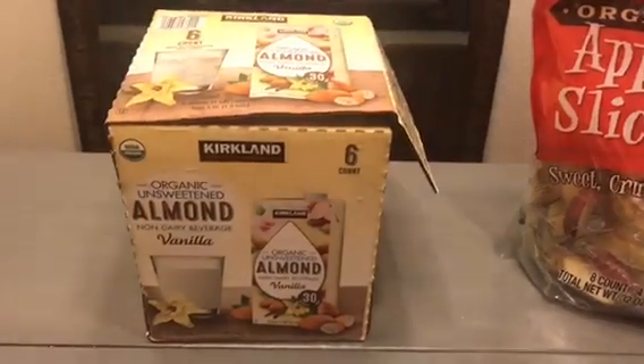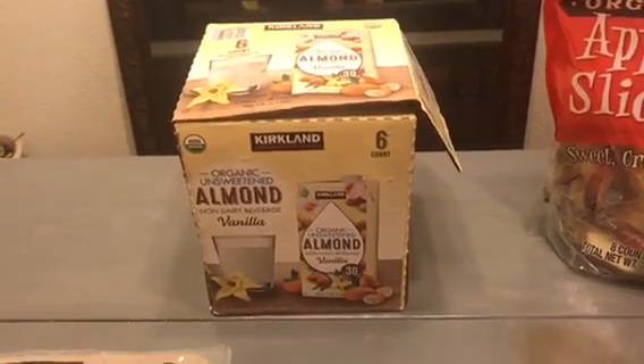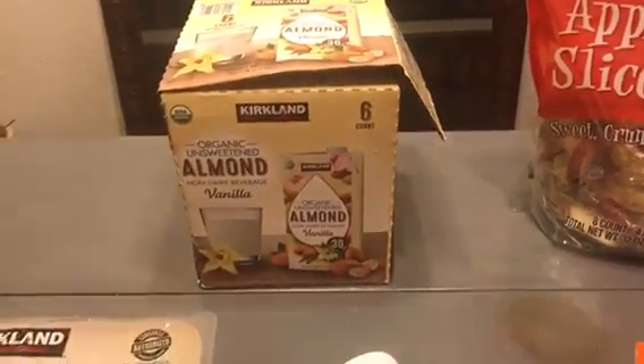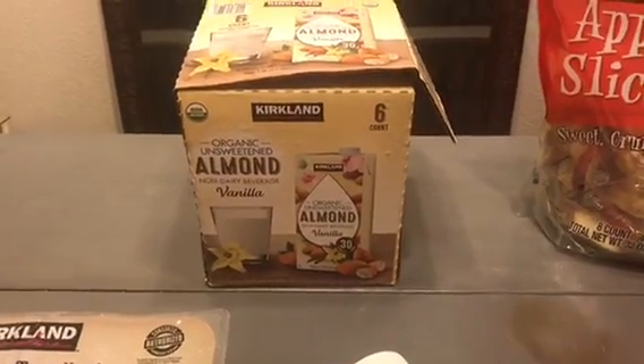Next is the organic Kirkland brand unsweetened almond milk, and the box is totally falling apart because it got soaked in the rain. I'm just happy that all the cartons didn't fall on the ground — that would have been literally the worst.